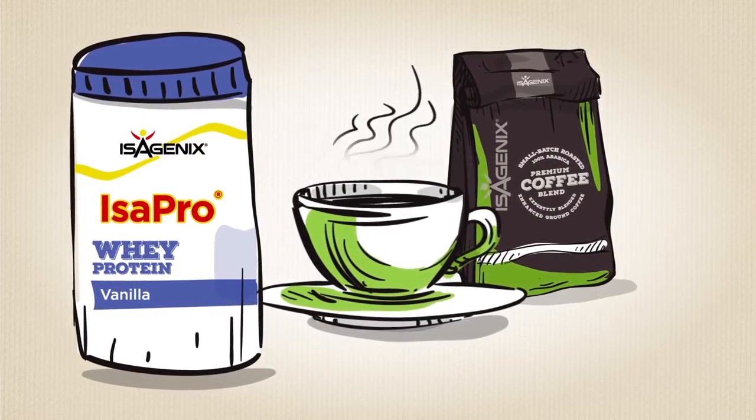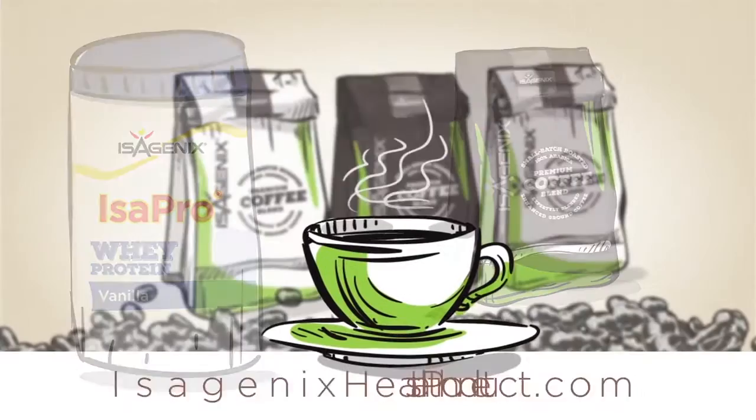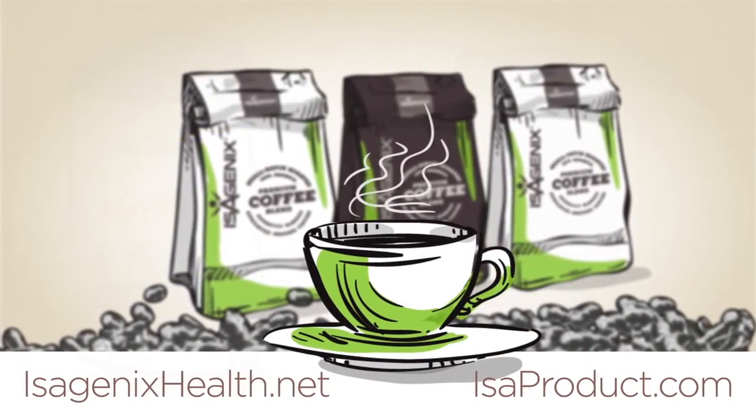For more information about Isagenix coffee, visit isagenixhealth.net or isoproduct.com.